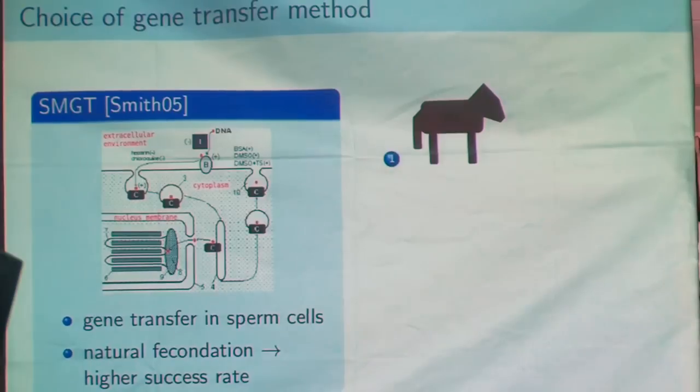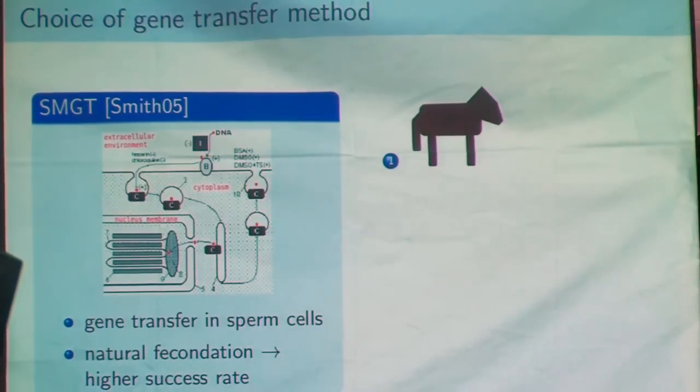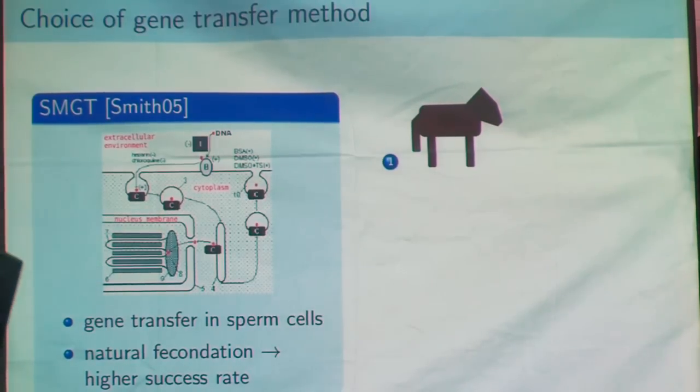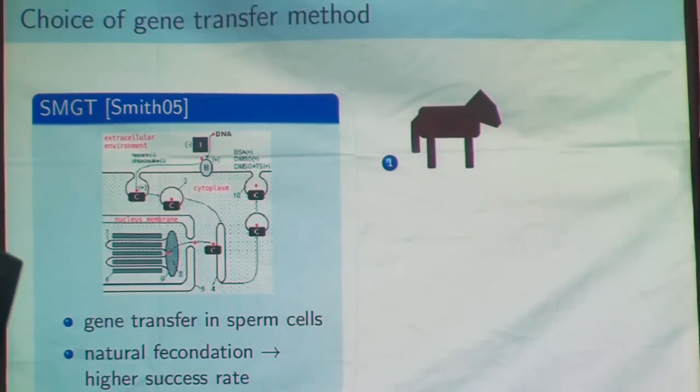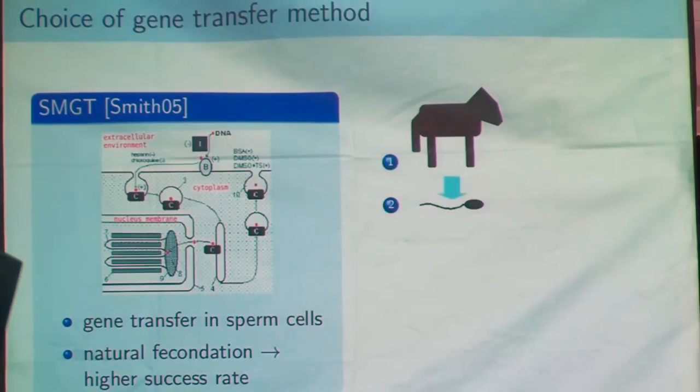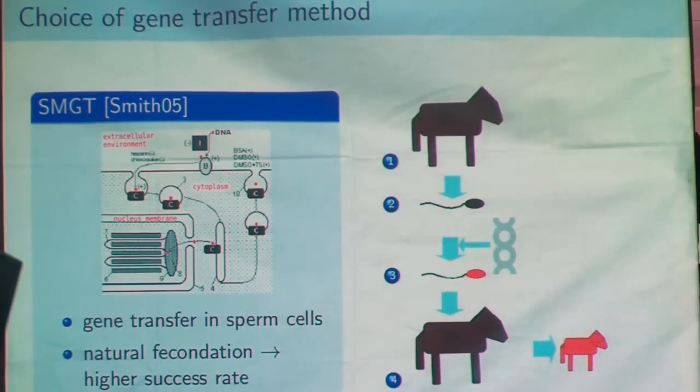The other possibility is sperm-mediated gene transfer. The principle is to use specific chemicals to transfer a strand of DNA inside the nucleus of the sperm cell. The advantage is that when you have modified the sperm cell, you can use it normally for insemination, and the fertilization will occur naturally, so the success rate will be a lot higher than with cloning. You just have to get your dog to give you sperm cells, modify it, and then use it for insemination.